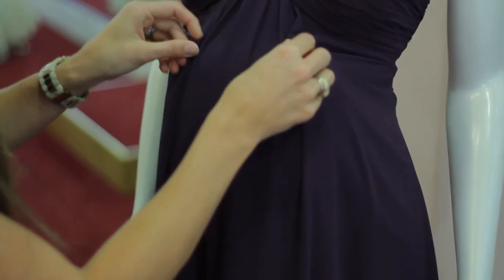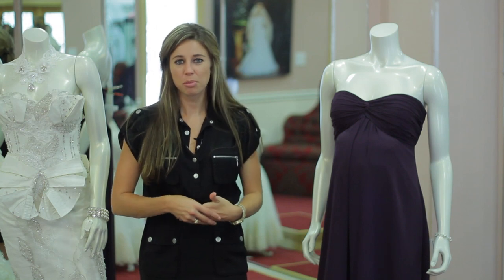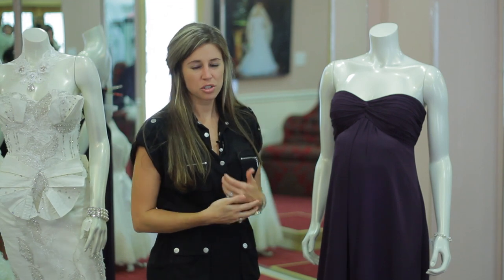Hi, I'm Carrie Barron with The Brattle Boutique in Louisville, Texas, and I'm here to talk to you about flattering styles that will look good on your pregnant bridesmaids. We've all been there — in every wedding party, there's always a pregnant bridesmaid. In order to accommodate them, we have come up with simple styles that look good to cover their bellies.